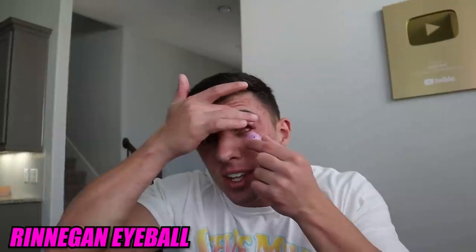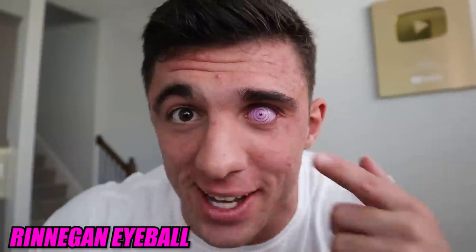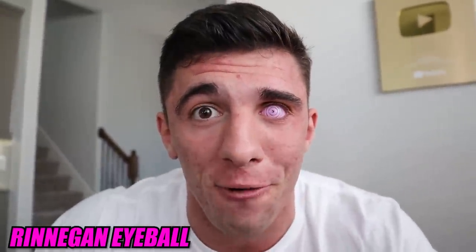Now we have the one and only Renegade eye. This was the second custom eyeball that I ever got, and it still is just one of the craziest eyes ever. I don't even know what to say about it — it speaks for itself. It looks so symmetrical, so perfect, and just crazy.